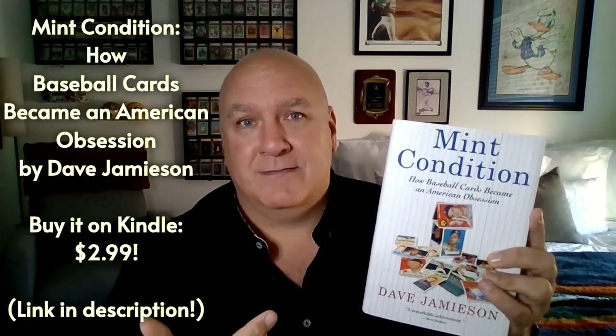Most of the facts I'm going to give you actually came from this book, Mint Condition, which is by Dave Jameson. Got these from a book — not a podcast, not a tweet, not from Instagram. It's from a book. Imagine that.